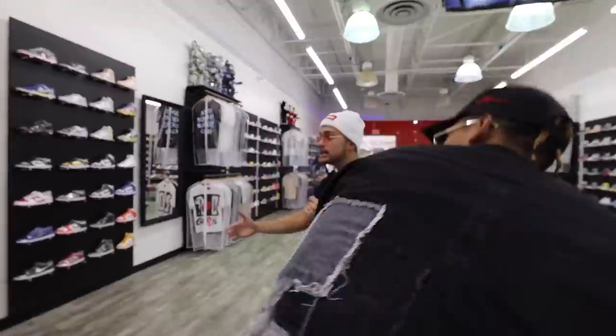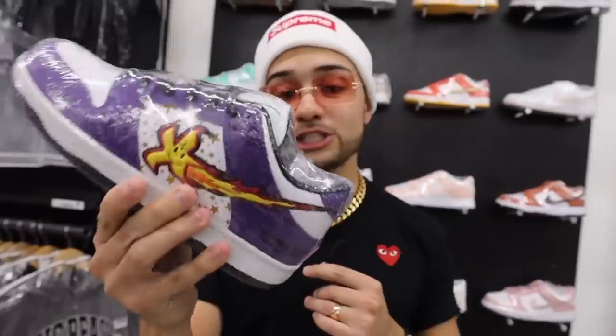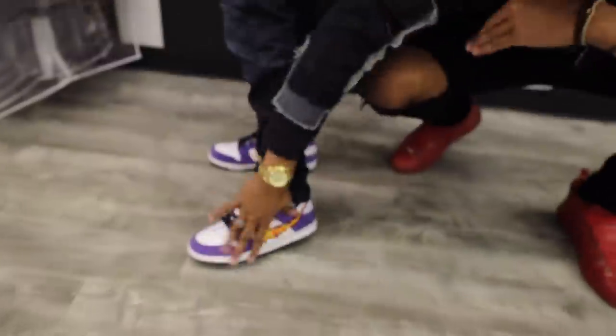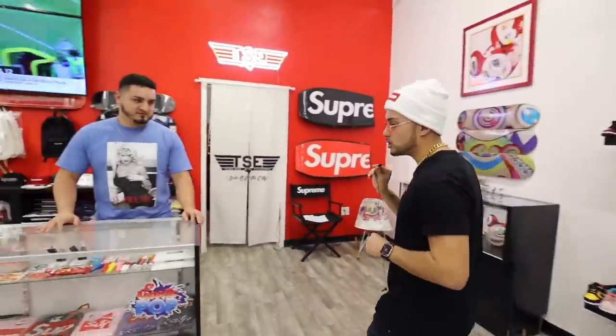Shout out right here — they came out with their own shoe: Texas True Exchange x The Closet x Death Dream. We got the heat on the feet today representing my boys. Moving on to the back, we got some of the most exclusive heat. Now we're getting into the hottest section of the shop. This is one of the owners right here — my man Joe. Tell us about some of the heat y'all have in here.